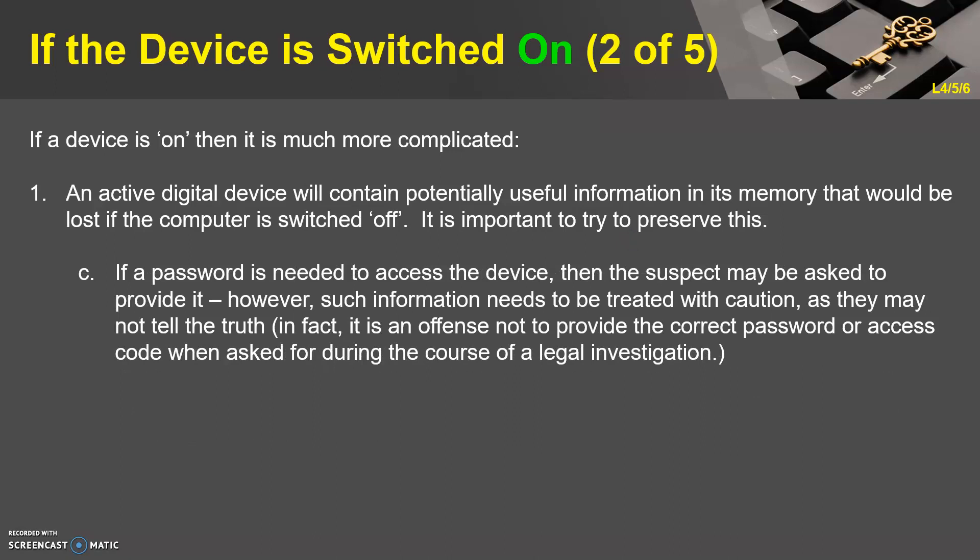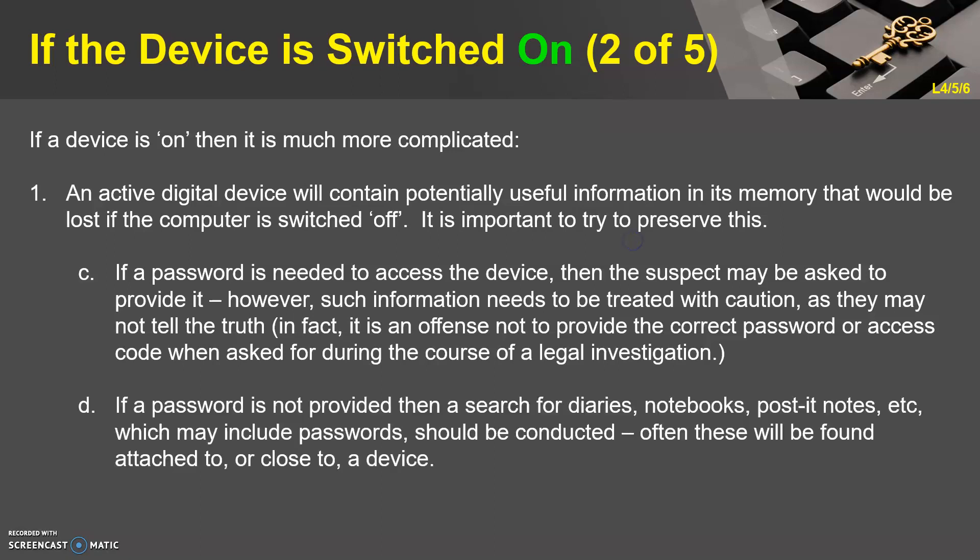If a password is needed to access the device, the suspect may be asked to provide it. However, such information needs to be treated with caution as they may not tell the truth. In fact, it is an offence not to provide the correct password or access code when asked during the course of a legal investigation. If a password is not provided, then a search for diaries, notebooks, post-it notes, etc., which may include passwords, should be conducted, as these will often be found attached to or close to a device.